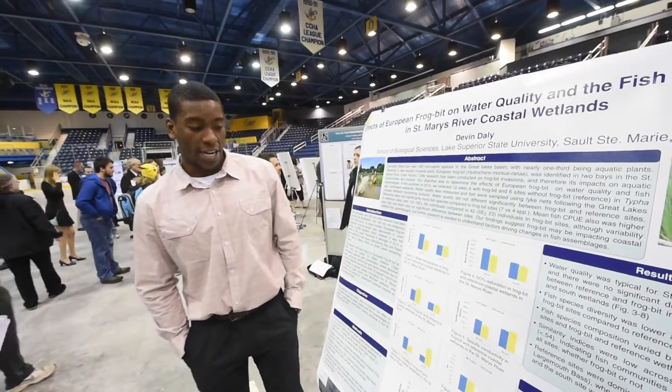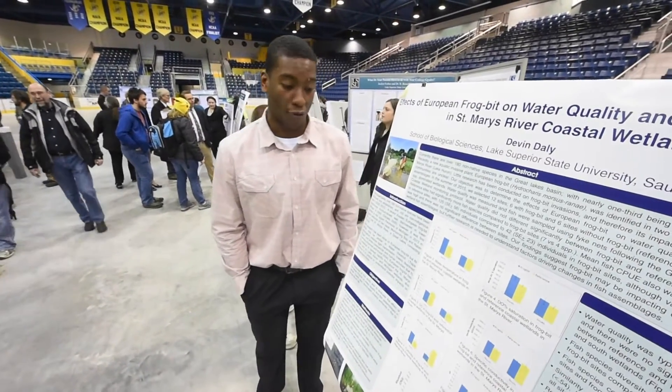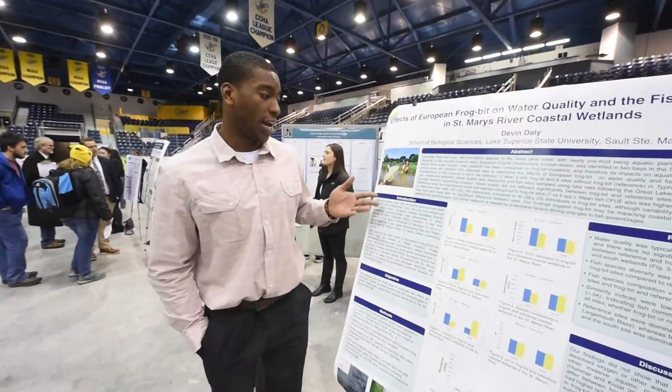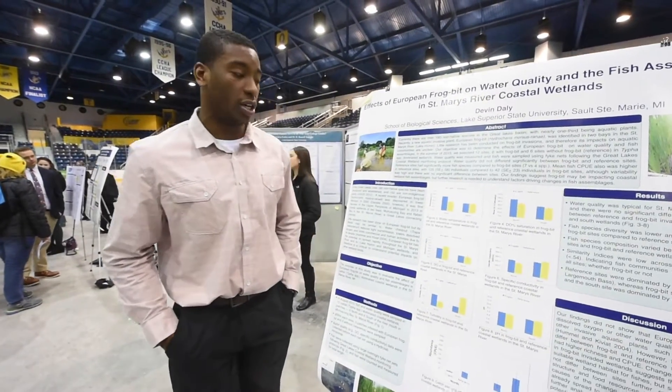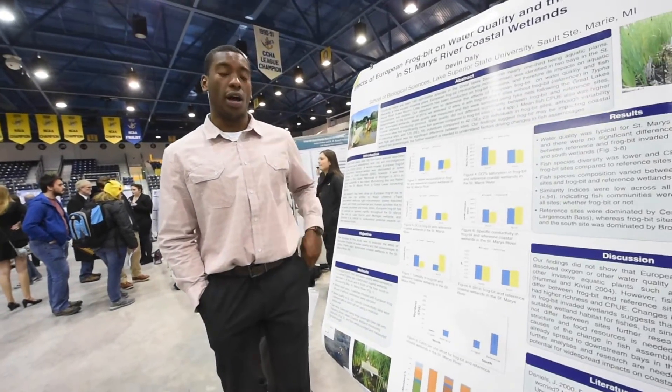I had 12 sites selected in Munuscong, where I wanted to see if frog bit was affecting those communities. I used fyke nets to test for fish data, and I used my hydro lab — a multi-probe meter — to check for water quality.